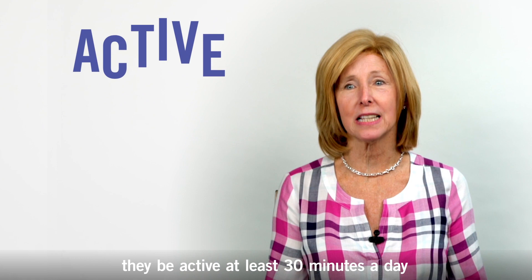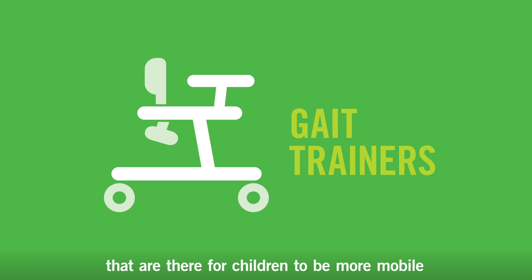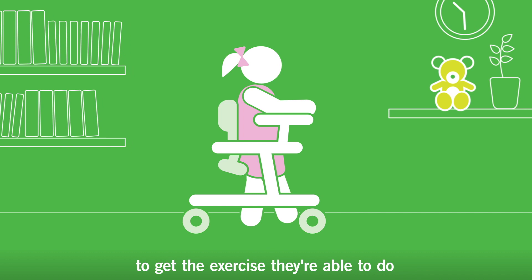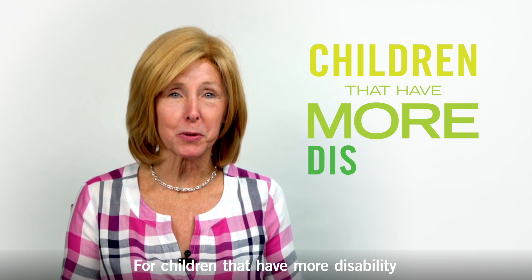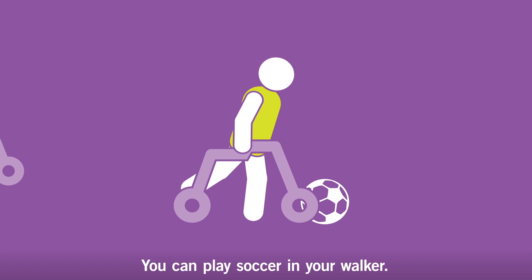There are a lot more devices that actually aid children in being more mobile. There are machines such as gait trainers that are there for children to be more mobile, to have them move through their environment, to get the exercise they're able to do, but it just makes it a little bit easier for them. For children that have more disabilities, there is something called a race runner — a bicycle seat that a child can sit on where they basically move it with their feet and can run races. You can play soccer in your walker and participate at a very high level using the device that you use every day.